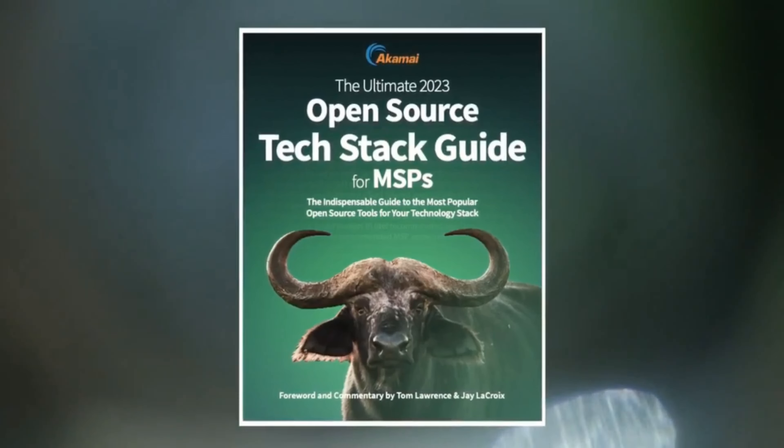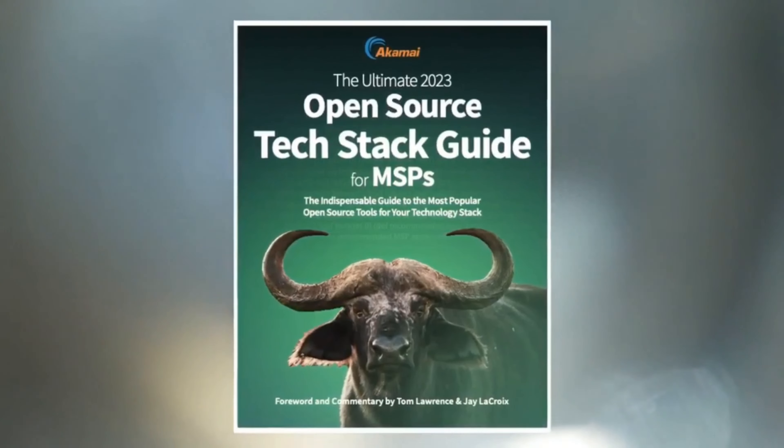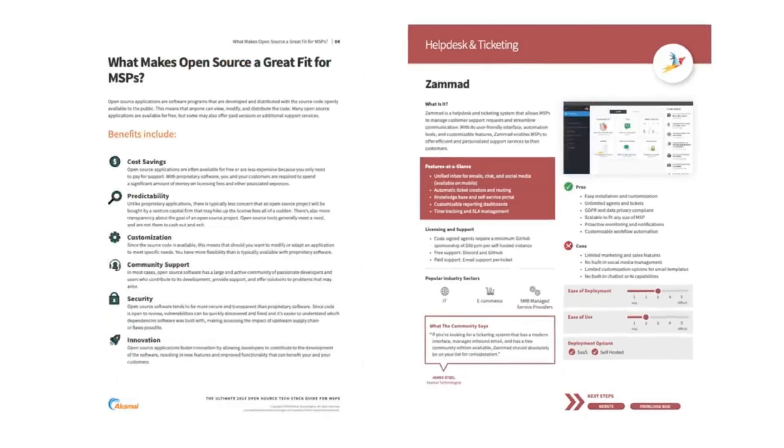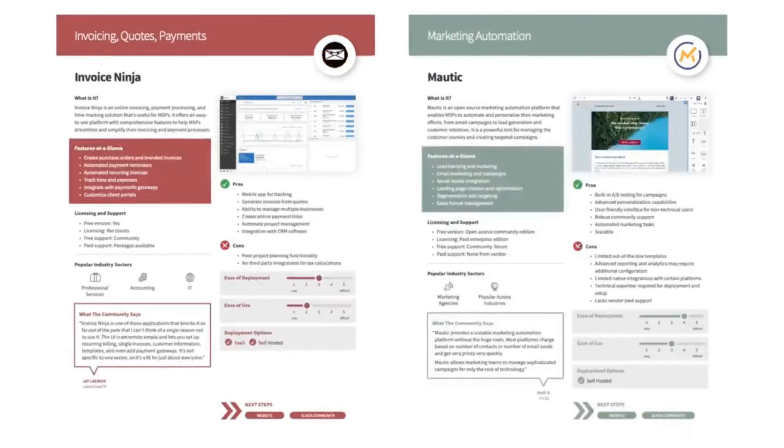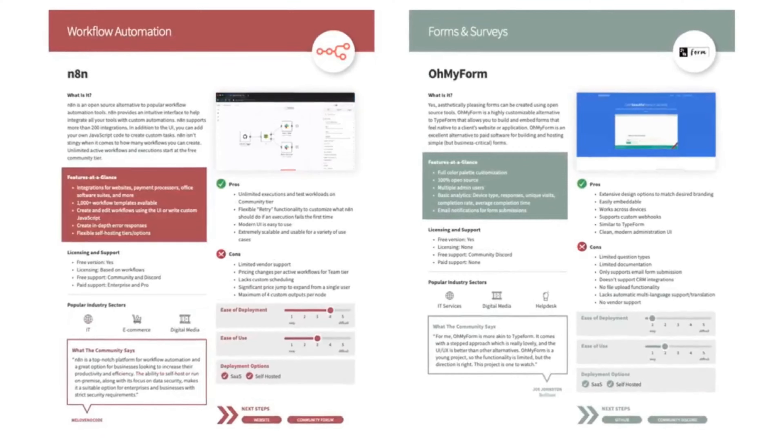We have spent hours talking to customers, trawling community forums, and testing open source applications to come up with what we believe is the ultimate managed service provider tech stack. We've got everything in here you need for your customers and for your own internal infrastructure, from things like VoIP solutions to backup to remote management, marketing automation tools, and much more.